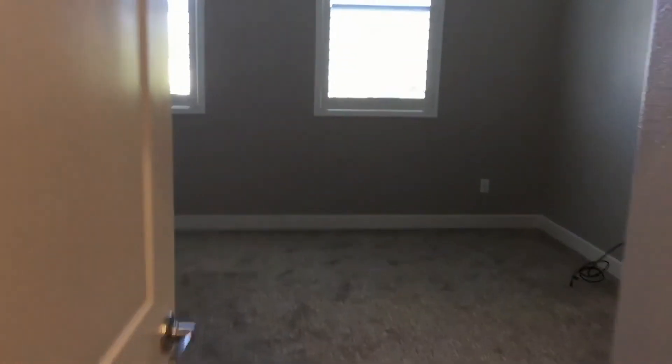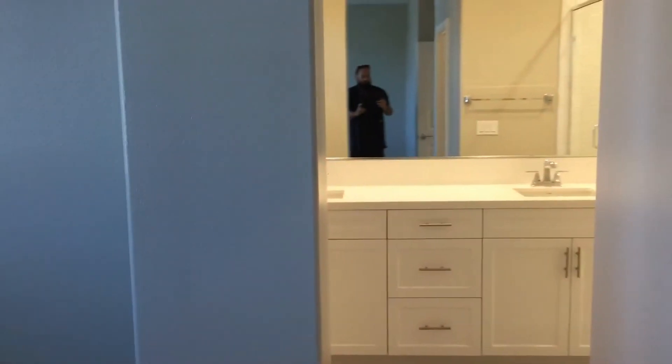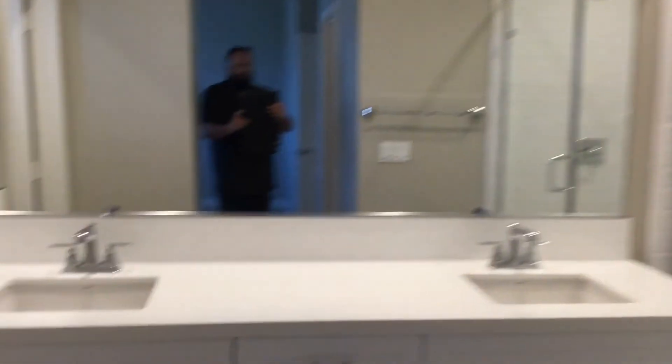And our final bedroom — I would consider this one to be the master. Walk-in closet, double vanity, walk-in shower, and a water closet off to the left.